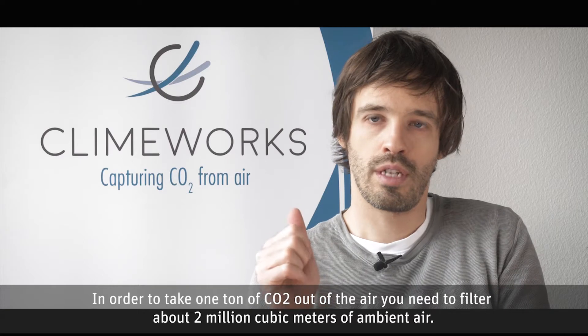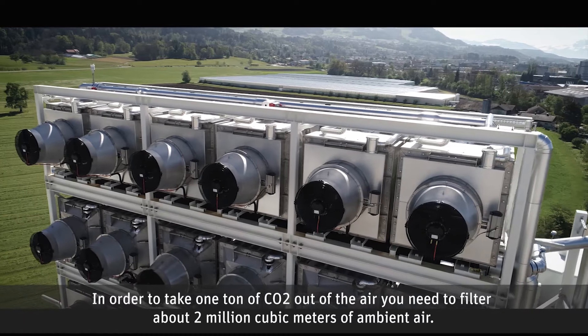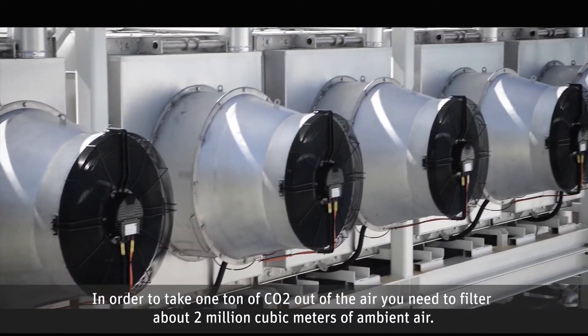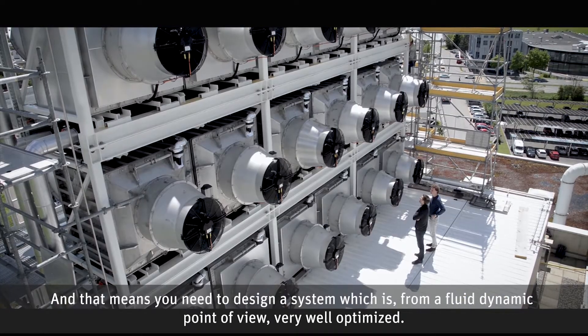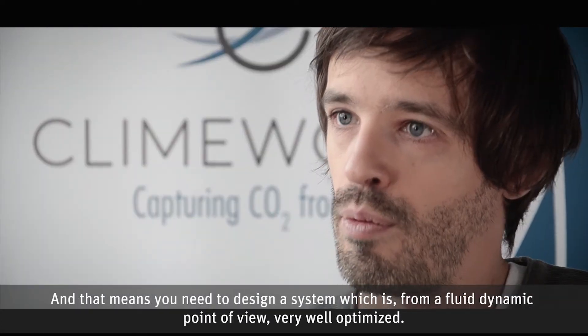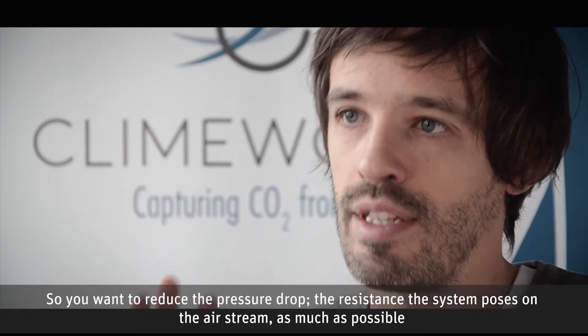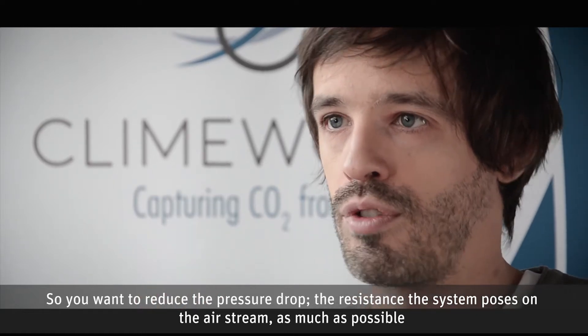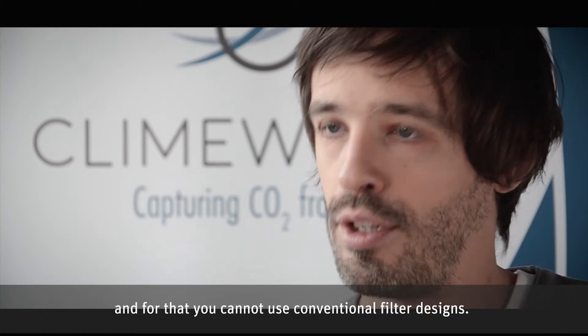In order to take one ton of CO2 out of the air, you need to filter about two million cubic meters of ambient air. That means you need to design a system which is, from a fluid dynamic point of view, very well optimized. You want to reduce the pressure drop — the resistance the system poses on the airstream — as much as possible, and for that you cannot use conventional filter designs.